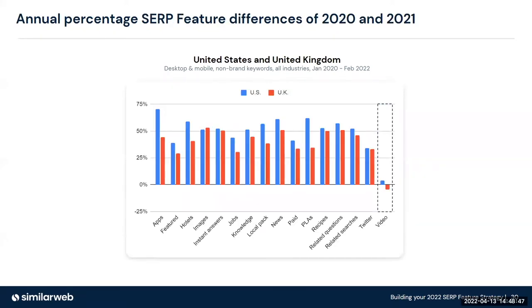Overall, all SERP features are growing except for video in the UK market. If you don't have a YouTube-specific strategy, this may be a strong indication to look at your YouTube strategy — because it seems that brands relying on Google to increase their YouTube performance may want to really diversify and have an integrated search strategy.